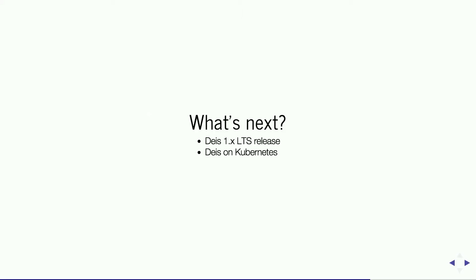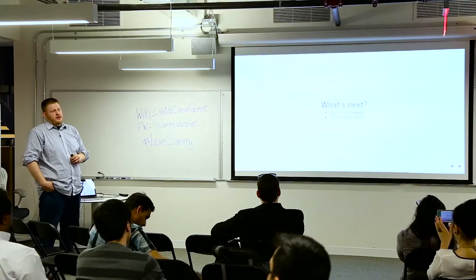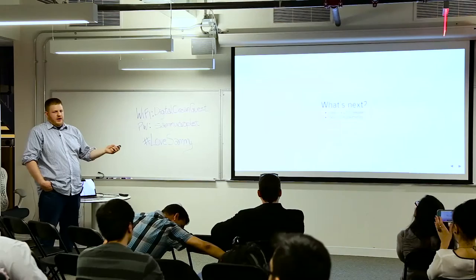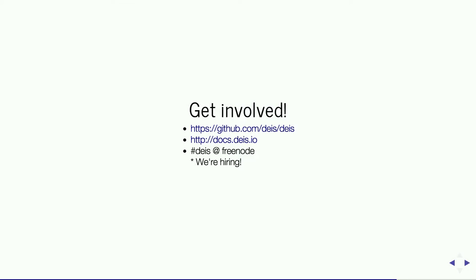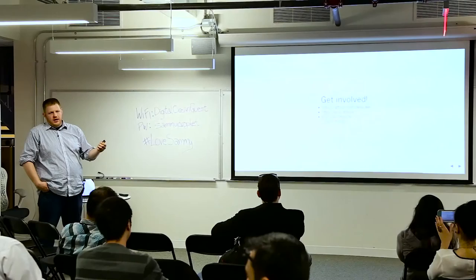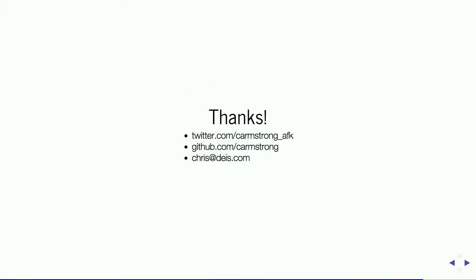That's the basic introduction. Where we're headed: we just released Deus 1.12 today, and we're putting all effort into Deus 2, which will be Deus on Kubernetes. Kubernetes is Google's scheduler that powers their internal infrastructure, and a lot of our users are excited for it. Many people using Deus at scale find that Kubernetes allows them to scale far beyond what Fleet can. Get involved — it's open source. Tonight hopefully everyone will deploy an application to Deus. Contact us at first-name at deus.com.